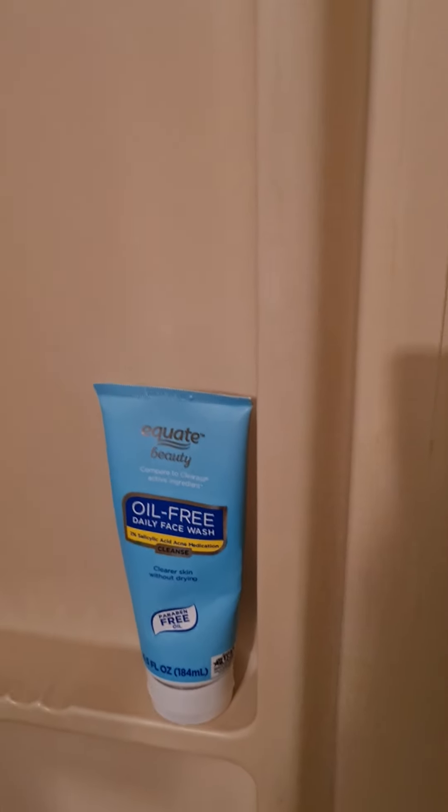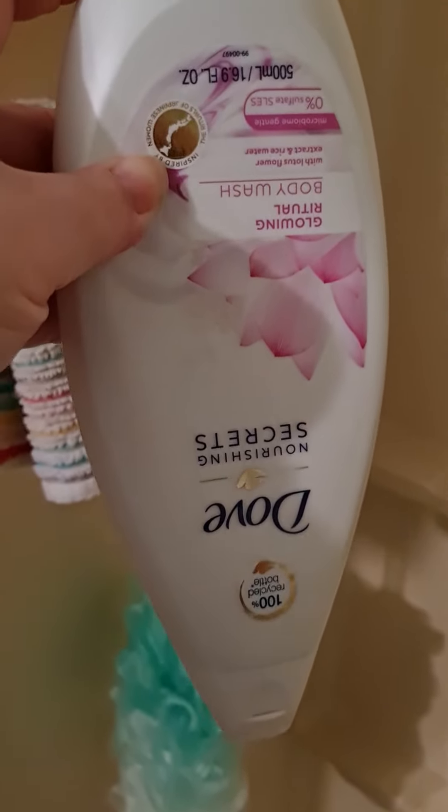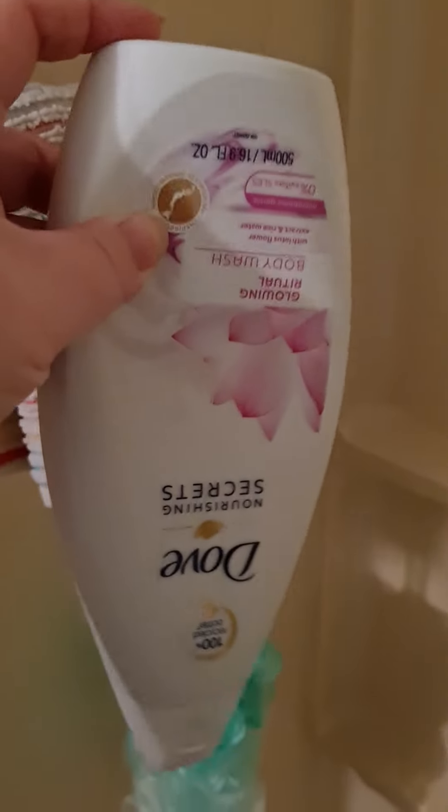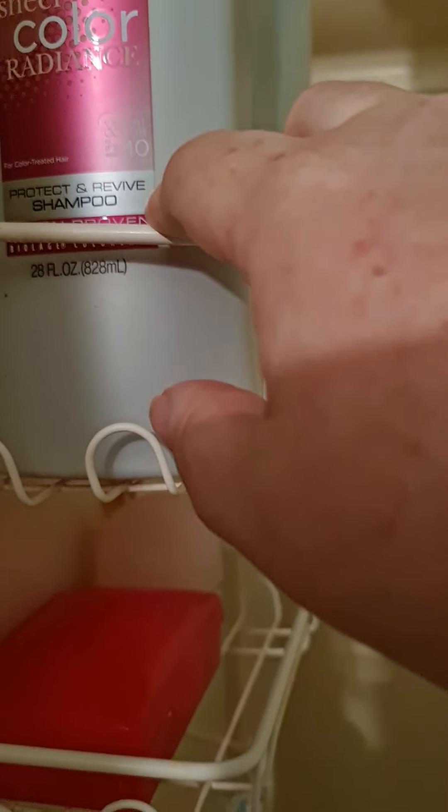For body wash I have this Dove — it's upside down so it can drain. For shampoo, I just started using these last night. It's the Sheer Color Radiance from Suave. It says it protects hair color up to 40 washes for color-treated hair.